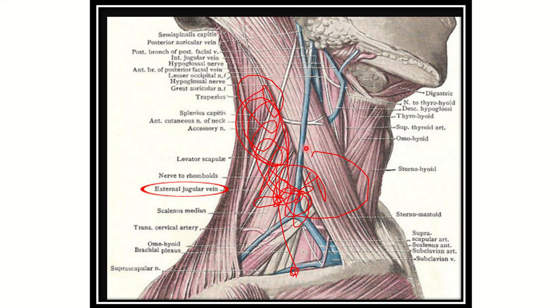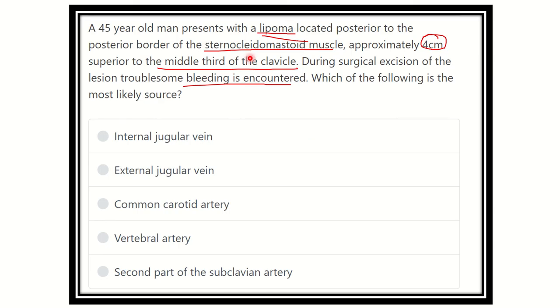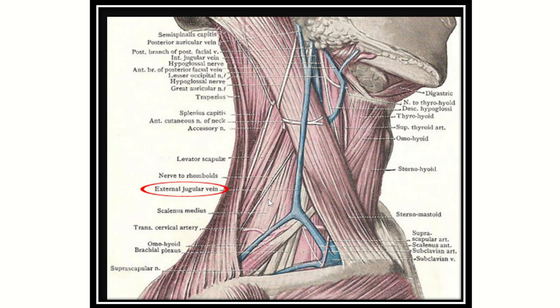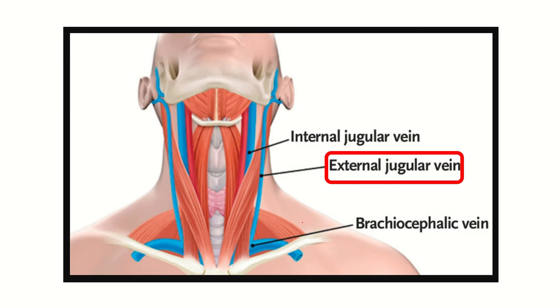Here we can see the vessel present in this area — this vessel is the external jugular vein. So there is a possibility of injury to the external jugular vein during excision of the lipoma. This is the middle third of the clavicle, and four centimeters above along this line, this vessel is the external jugular vein.